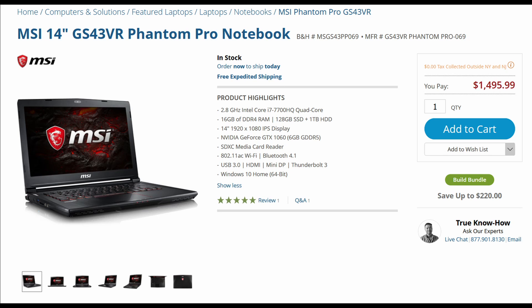It's got a GTX 1060 with 6GB of RAM. It's got an i7-7700 quad-core, 16GB of DDR4 RAM. It's got two separate drives — an SSD and a 1TB hard drive. And it's got a 14-inch 1080 display. The display is pretty good.